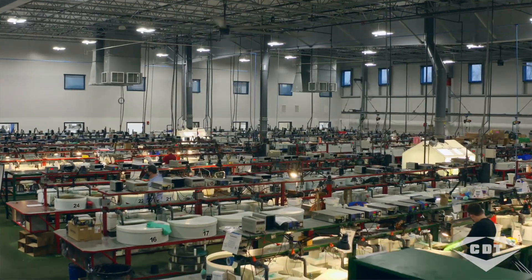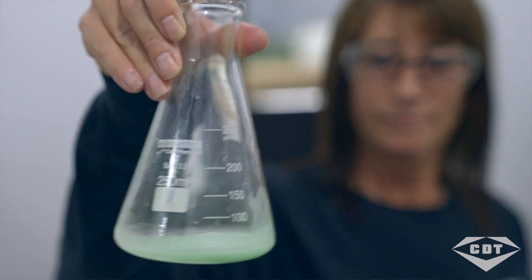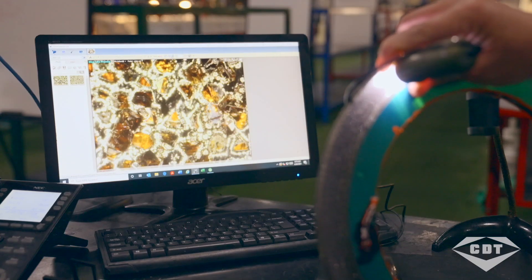We're a custom manufacturer of diamond and CBN grinding wheels and tools. We use the plating process — we introduce the best abrasives, proprietary chemistries, and the top equipment that the industry has to offer to produce plated products. The three types of abrasives that we offer are CBN, natural diamonds, and synthetic diamonds.